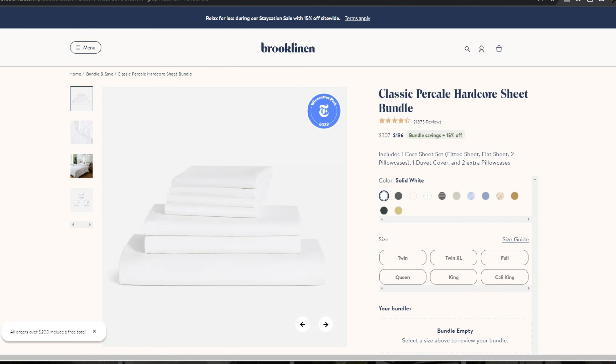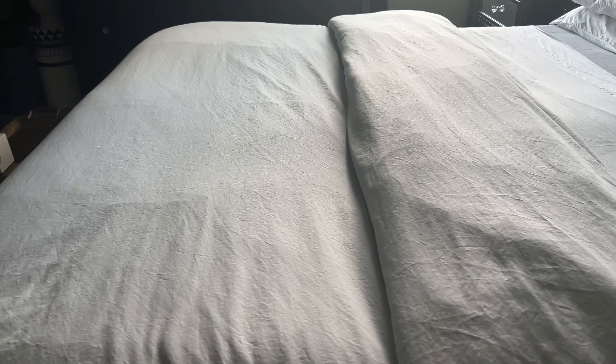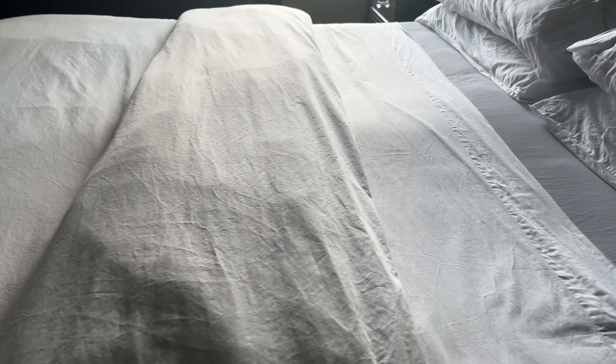You can mix and match, as Brooklinen has several different colors and styles to choose from. I chose the all-white California King — as you can see behind me — because I have a king-size bed with deep pocket mattresses. My boyfriend helped me wash them and put them on the bed. And guys, the first night of sleep after coming home from the hospital and getting into these really nice, luxurious sheets — oh my gosh, they enveloped me like a cloud.